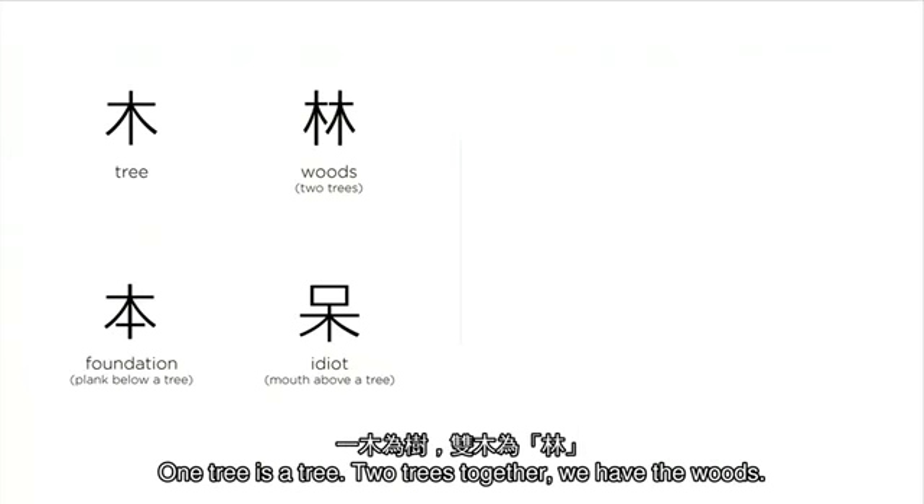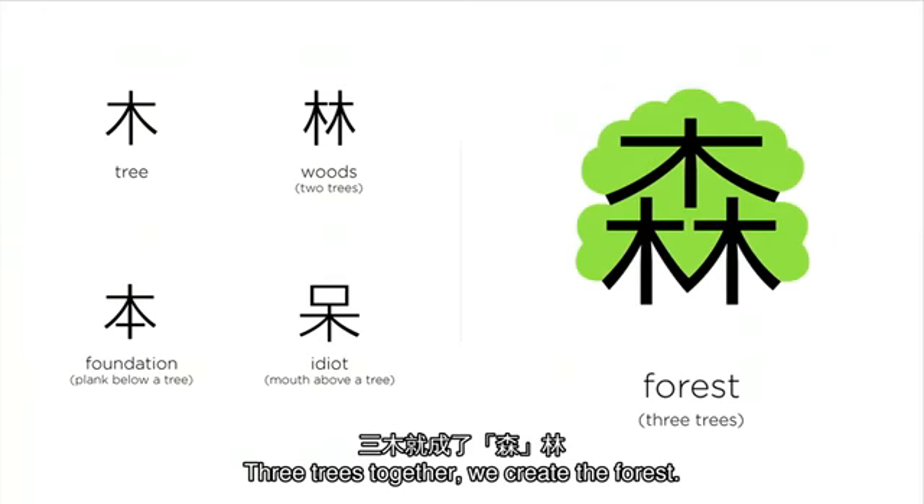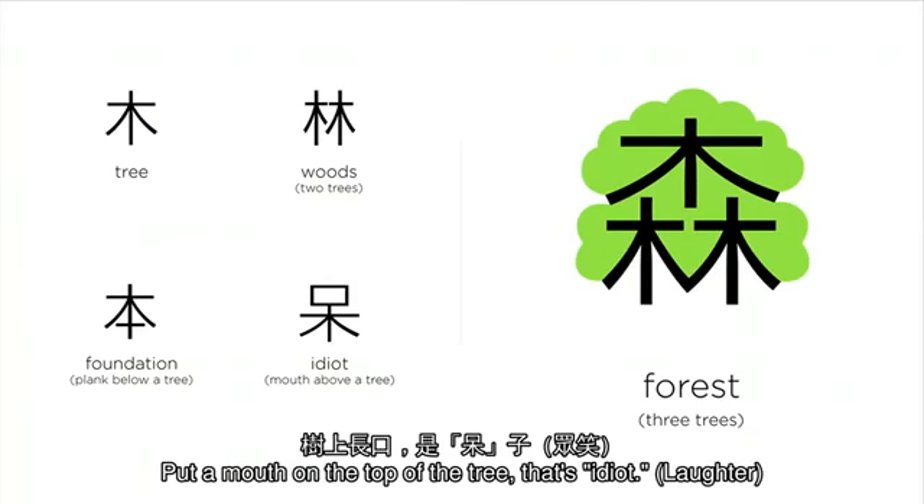One tree is a tree. Two trees together, we have the woods. Three trees together, we create the forest. Put a plank underneath the tree, we have the foundation. Put a mouth on the top of the tree — that's idiot. Easy to remember.